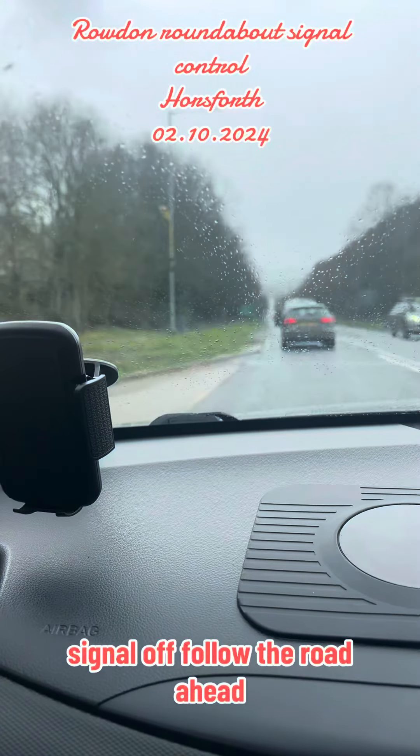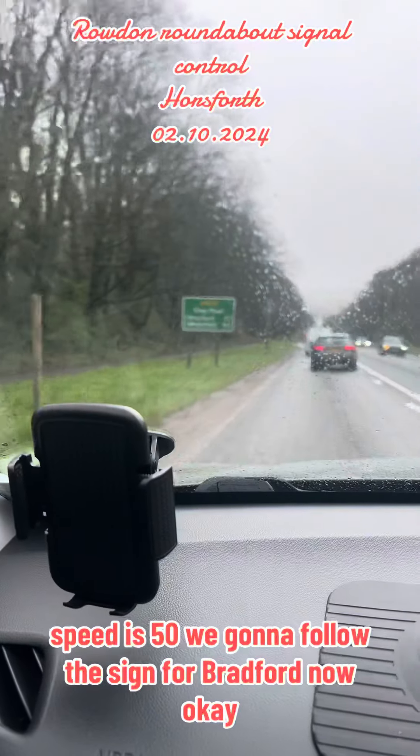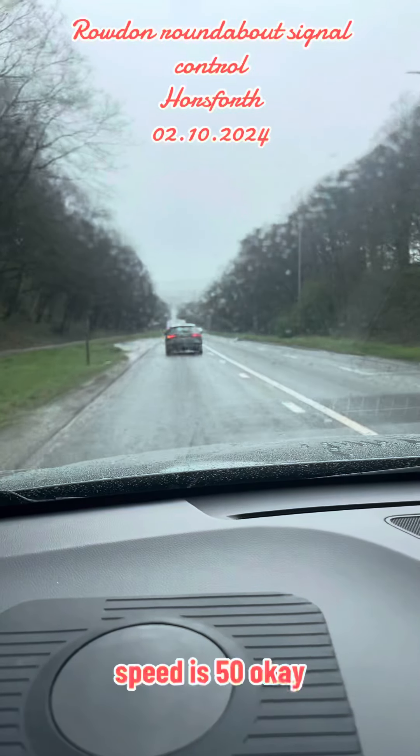Signal off, follow the road ahead. Speed is 50. We're gonna follow the sign for Bradford now, keep going ahead. Speed is 50.